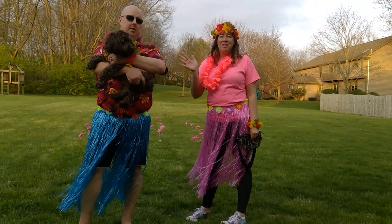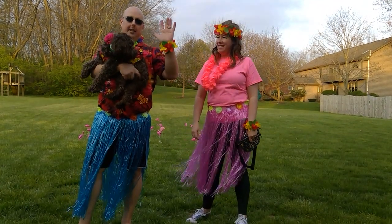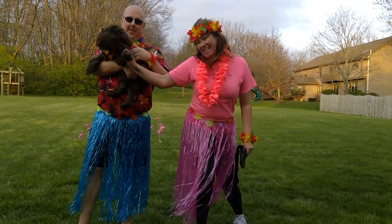All right. Bye, Busy Bears. I'm wishing you well. Goodbye, Busy Bears. Aloha. And Mocha says bye. Say bye, Mocha.